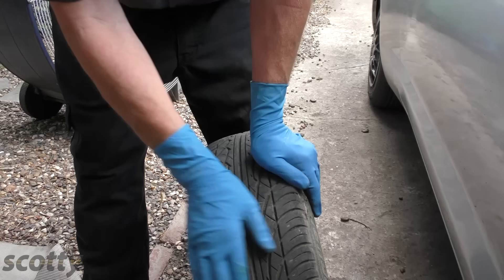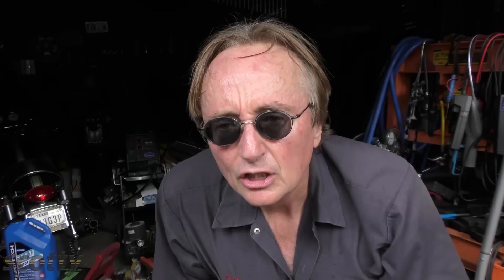A tire that needed alignment would have either scalloped wear on the inside or the outside. This one's perfectly even, so you can see the alignment doesn't need to be touched. In many modern cars, guys will just try to always sell you an alignment — 'oh you need tires and alignment.' Well, if your old tires didn't wear unevenly, doesn't shake on the highway or pull to one side, you don't really need a front-end alignment.